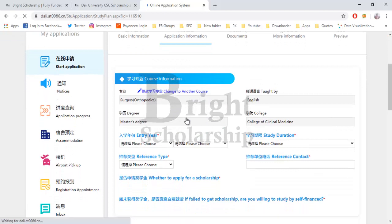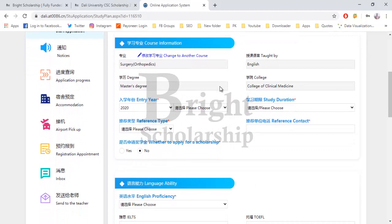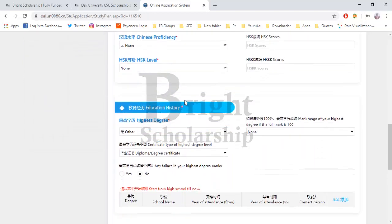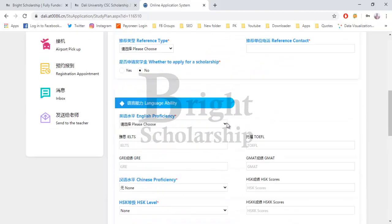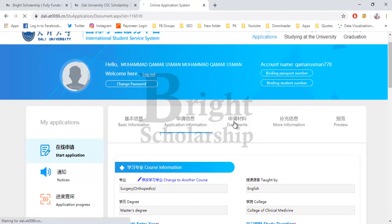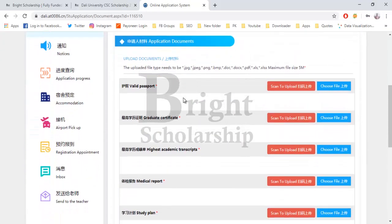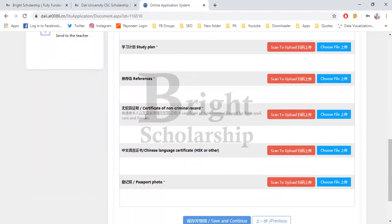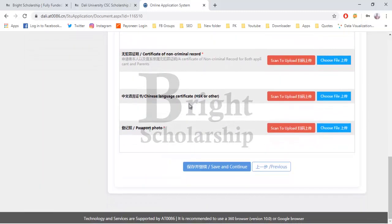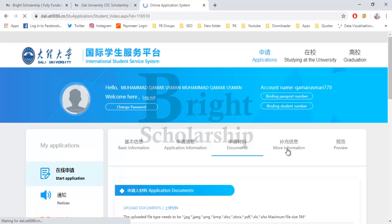In the application information section, choose your course of study — since you already selected it, it will be pre-filled. Provide your language ability, education history (previous education), work history, and family members. Click 'Save and Next'. Then upload all documents: valid passport, graduate certificate, academic transcripts, medical reports, study plan, references, certificate of non-criminal record, Chinese language certificate, and photo. Click 'Save and Continue'.